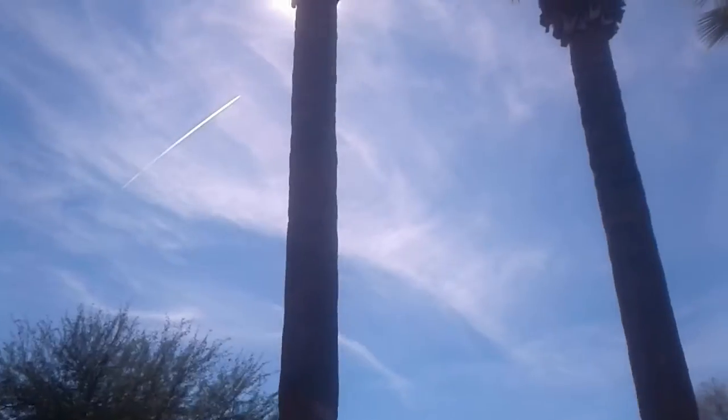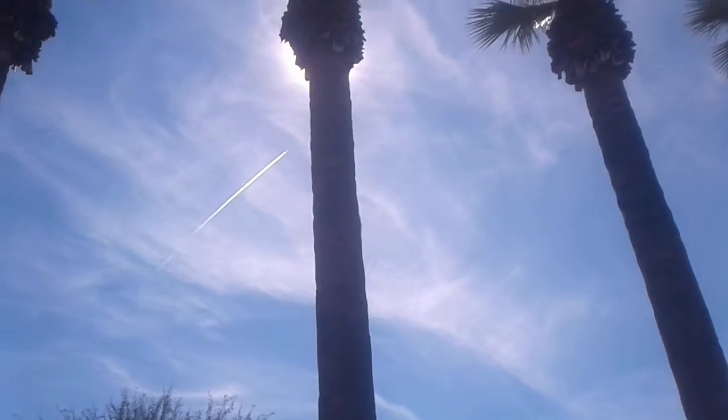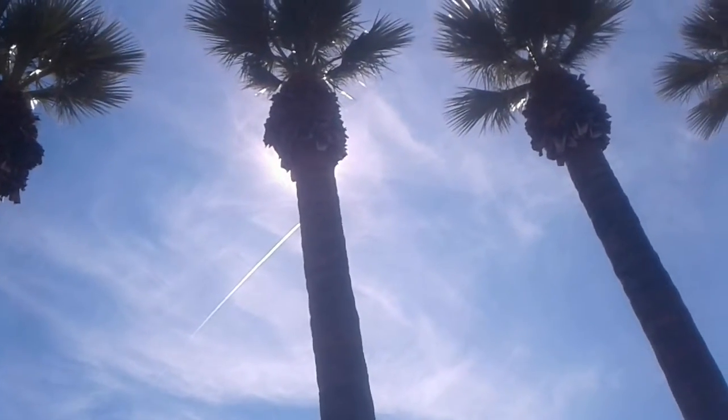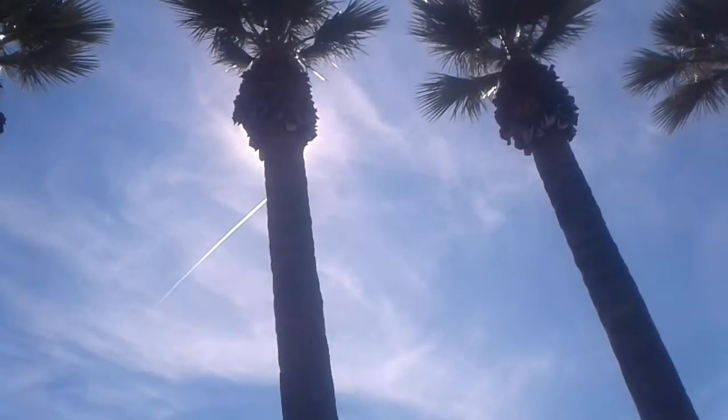Oh look, that was perfect! There it is — see that? There's the chem cloud right there. There's the plane. You can see the sun right behind the palm tree, and there's the plane going right in front of the sun again, creating that chem cloud.